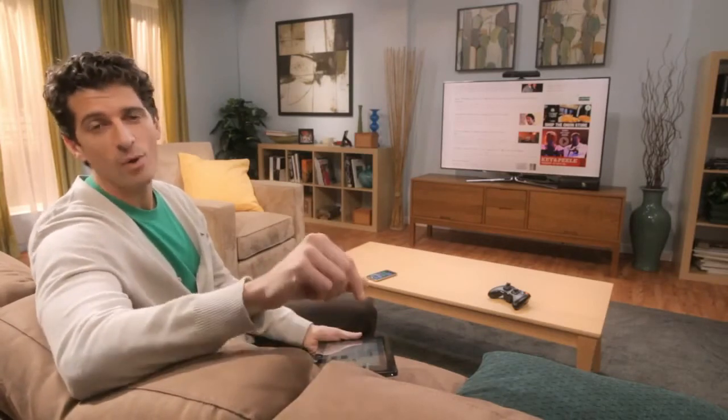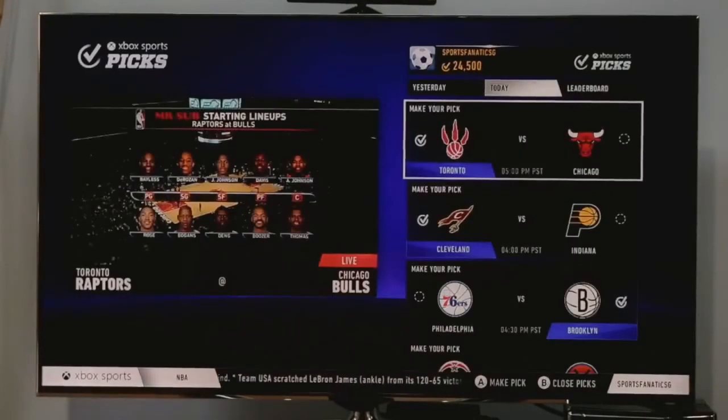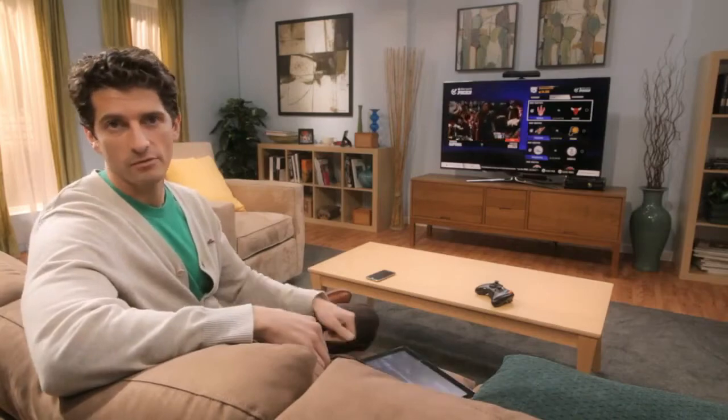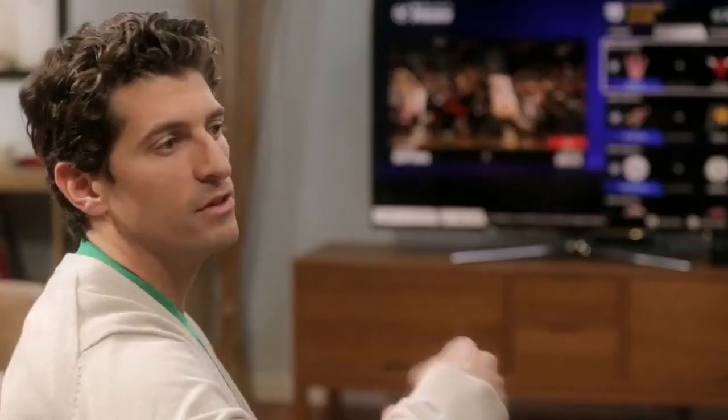That's the magic of Smart Glass. Now, let me show you why Xbox is the way you'll want to watch sports. Say I'm watching an NBA game. I can pick the winner of this game or any other game going on in the league tonight and compare the results with my friends on Xbox Live. Imagine watching a game and having real-time stats or the ability to call up big play highlights from earlier in the game right from Smart Glass. This takes watching sports to a whole new level.